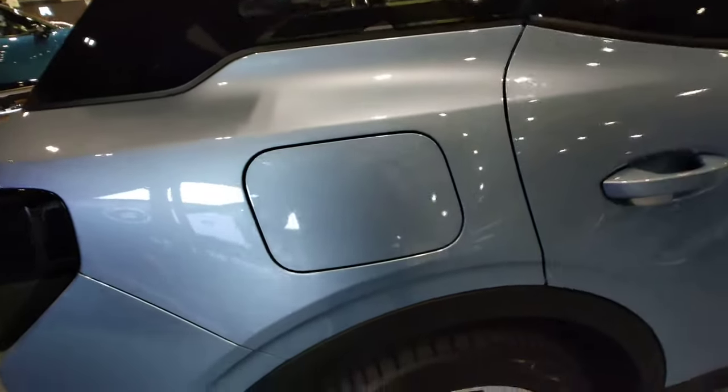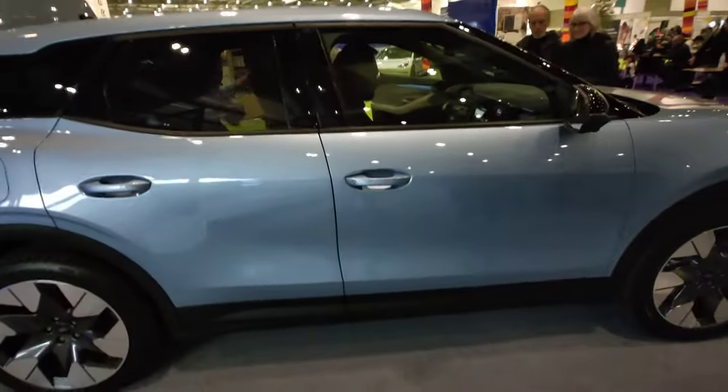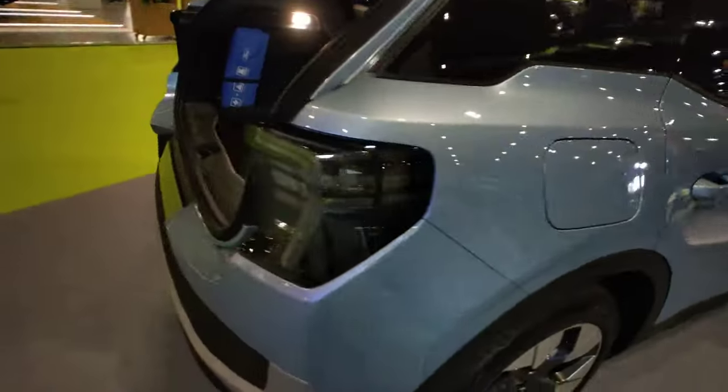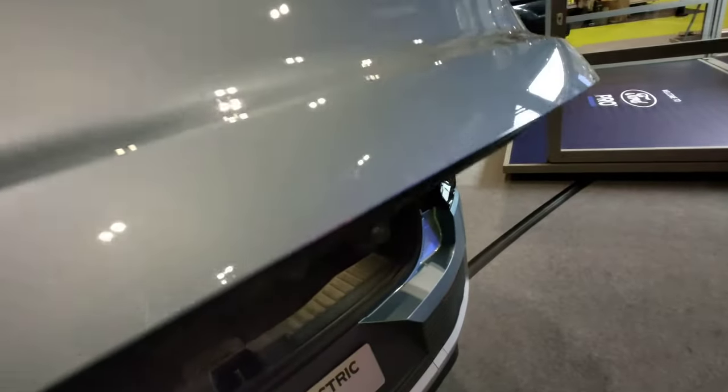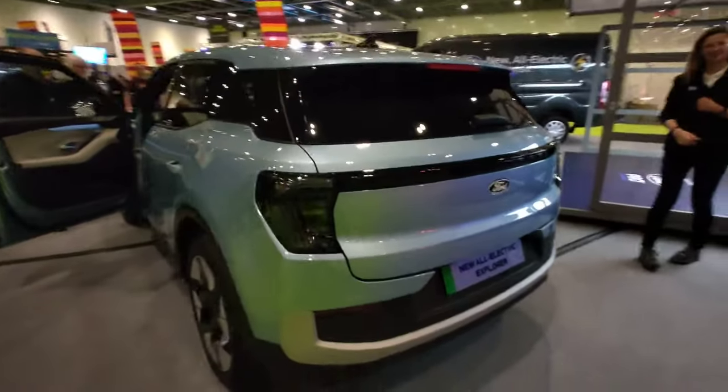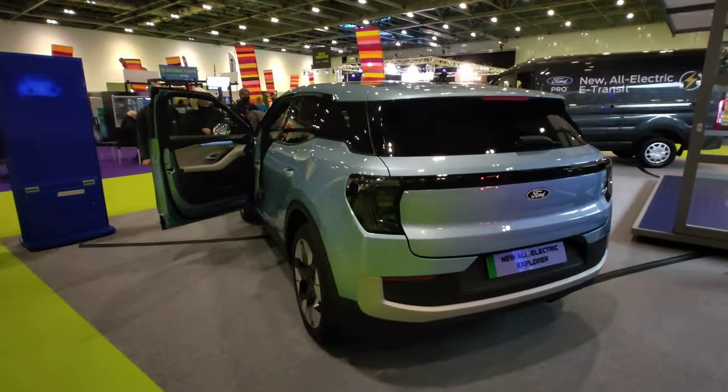It's a very nice color — ice blue. The boot is electric but I gave it a little nudge. From the back you can see it has a more flat, blunted rear end.